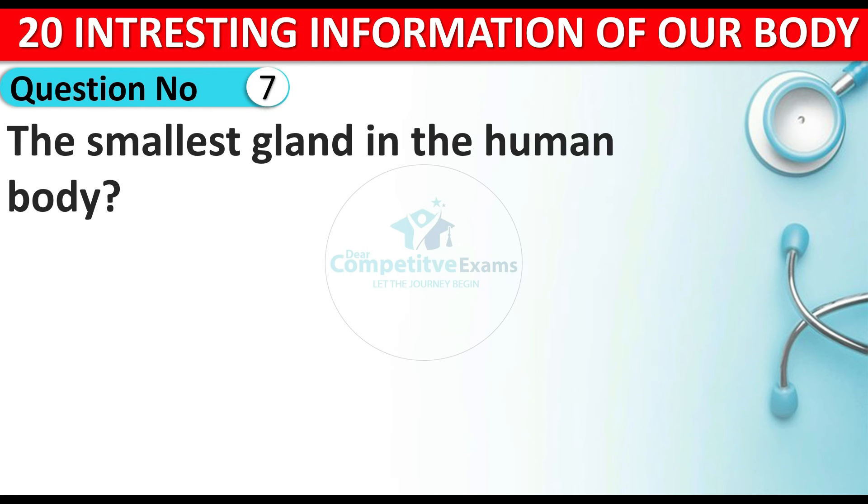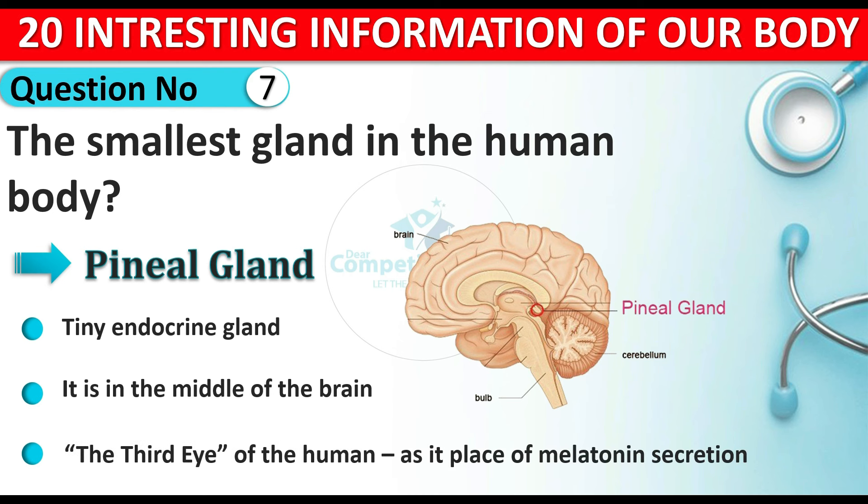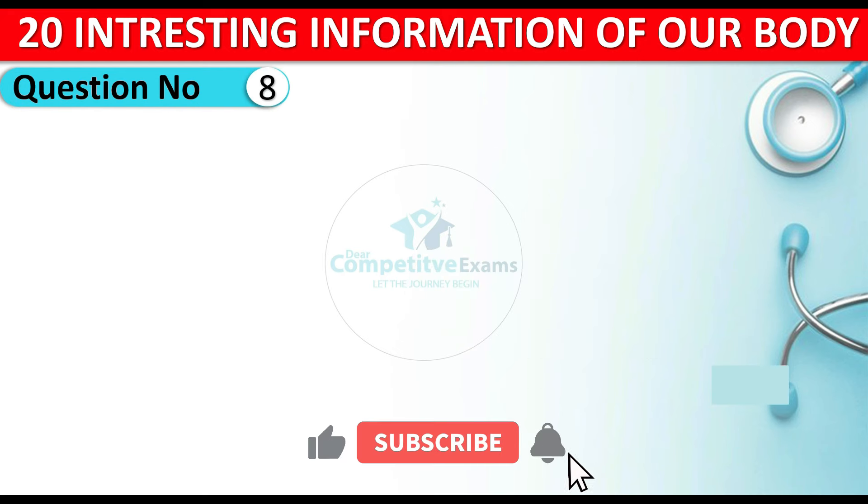Question number seven: what is the smallest gland in the human body? The answer is the pineal gland. The pineal gland is a tiny endocrine gland located in the middle of the brain. It is also known as the third eye of the human body.